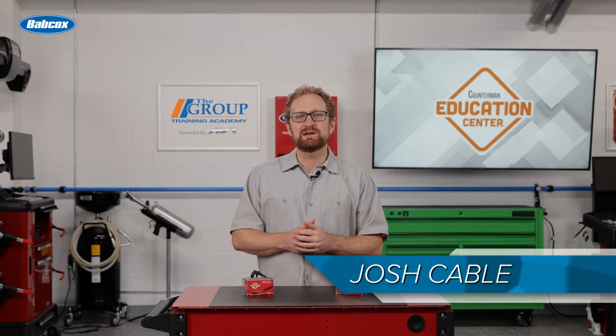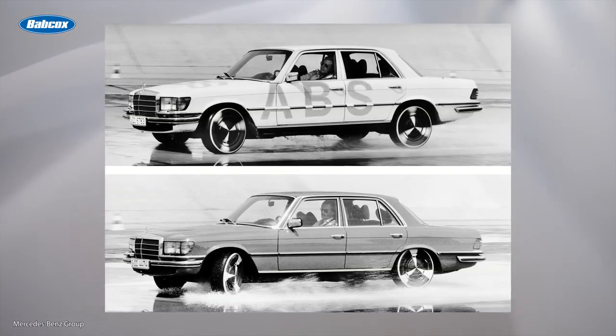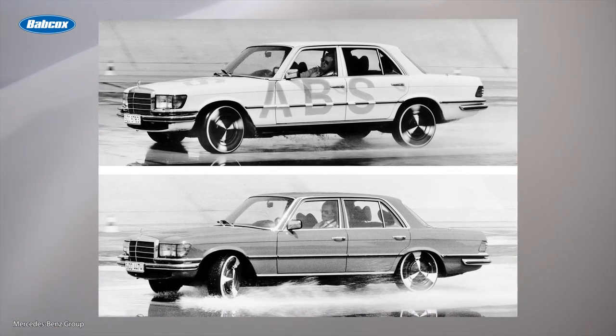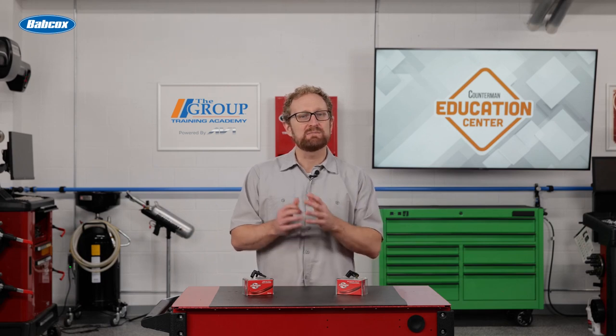Momentum really picked up in the 1970s when Chrysler and Bendix introduced the Sure-Brake four-wheel electronically controlled ABS as an option for the 1971 Imperial, and Mercedes-Benz introduced what it called the second-generation ABS in August 1978. Modern four-wheel ABS was first offered as standard equipment in the mid-1980s on some higher-end models, and by the mid-1990s, ABS was on the majority of new passenger vehicles.